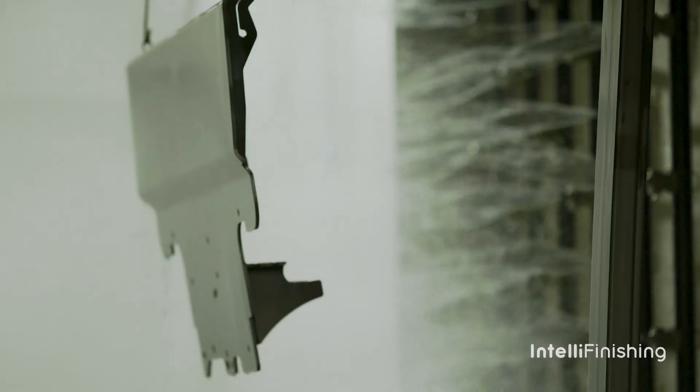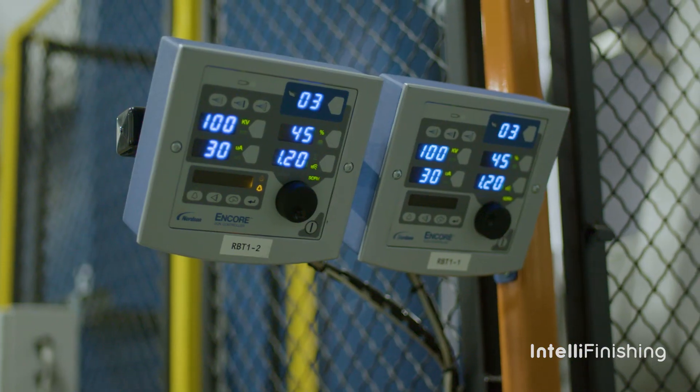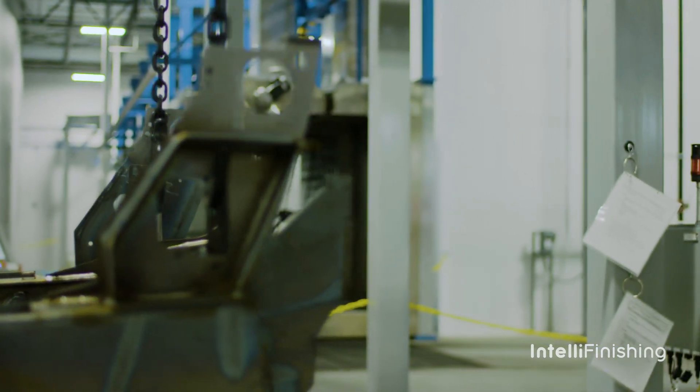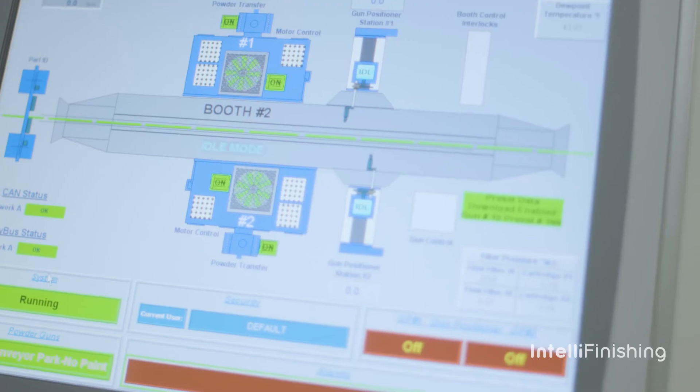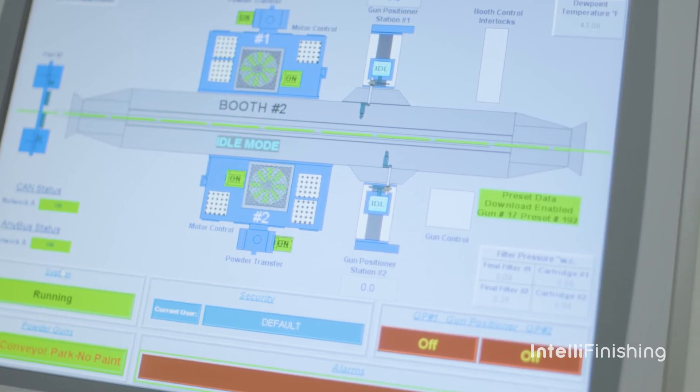At the end of the day, the pricing was pretty comparable. With the IntelliFinishing system, one thing that would be impossible to do with a conventional conveyor system is backing a carrier up — so it can go in reverse. Another one would be the change of speeds on the fly, which you can't do with a chain-driven system. The speed on the fly allows parts to catch up so that by the time they reach the next process, carriers are back-to-back. That helps efficiency, helps density in the ovens — it helps all around.